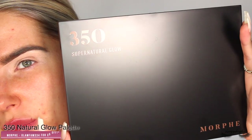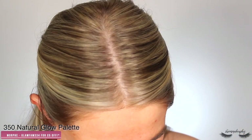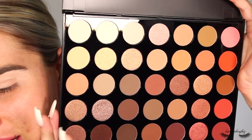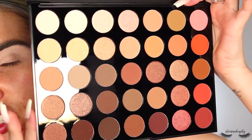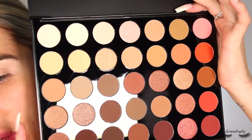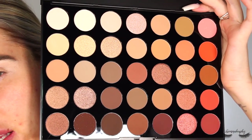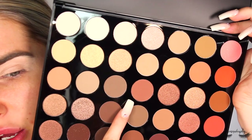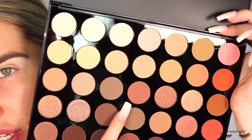Now I'm taking the Morphe 350 Super Natural Glow palette. It's annoying how fingerprints show on these palettes as soon as you touch them, but the inside is what matters — a sheet with all the shade names. I think this might be a redo of the original 350 palette. It's a perfect neutral palette with some really warm tones and cool tones, ideal for every day. The first shade I'm taking is called How Bizarre — a mid-toned warm brown.